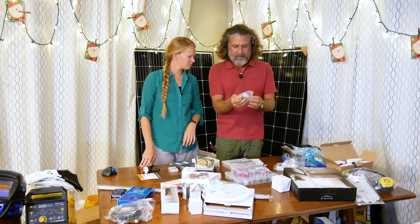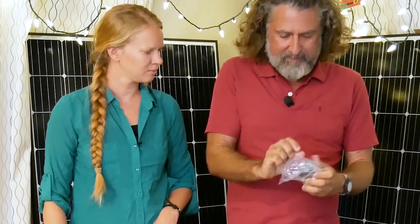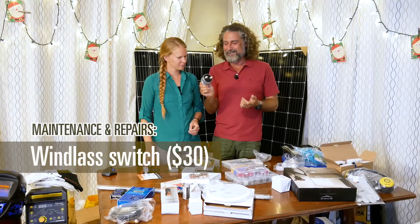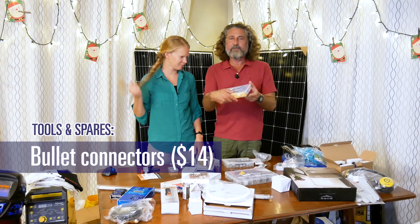This failed on us during the trip and we're kind of jerry-rigged right now. But this is the big switch that turns the windlass on — it arms the windlass so we can raise the anchor. It failed, but it's 50 years old, so it's time for a new one.